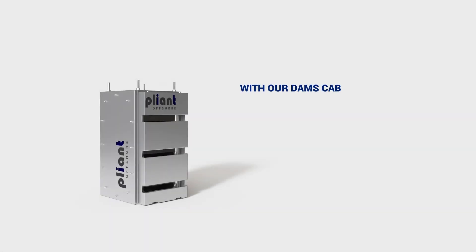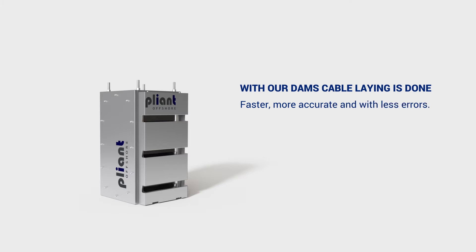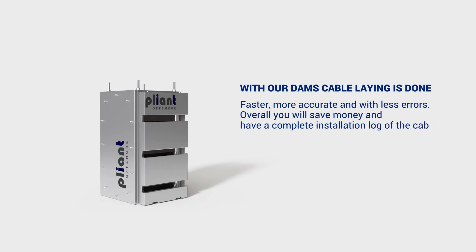With our DAMS, cable-laying is done faster, more accurately, and with fewer errors. Overall, you'll save money and have a complete installation log of the cable.